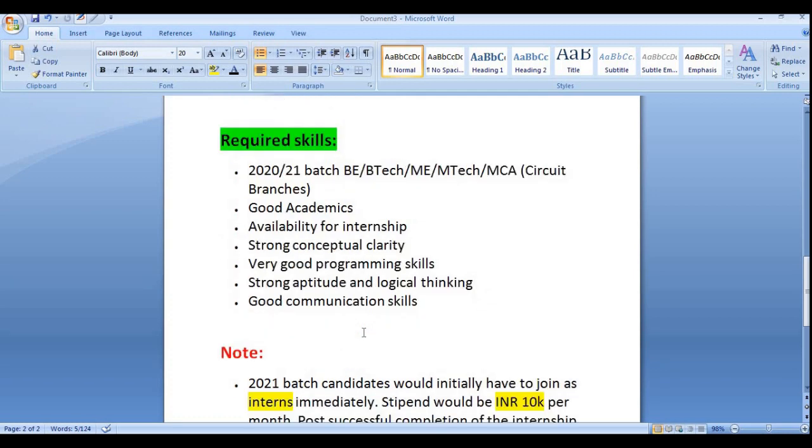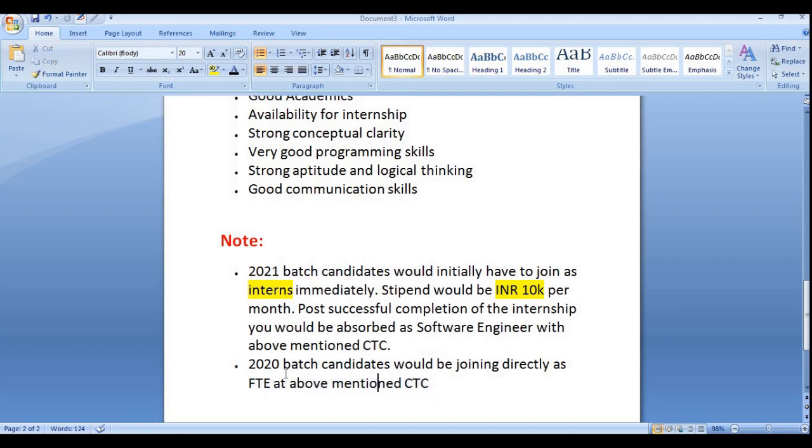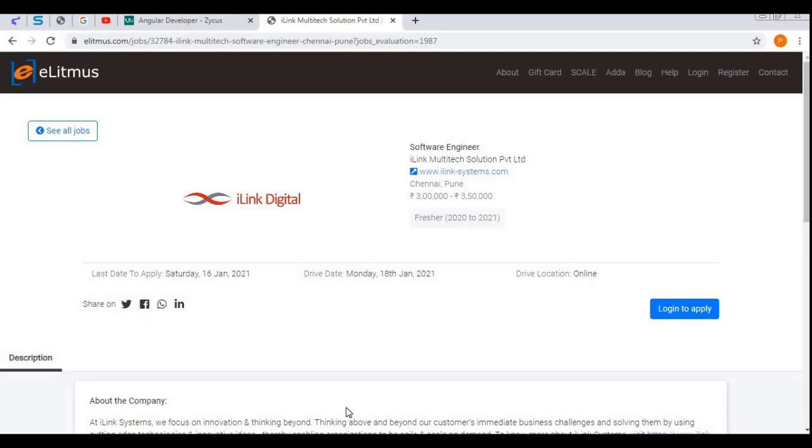For 2020 pass-out or batch candidates, you will be joining directly as a full-time employee with the mentioned CTC — that means you will be getting 3.5 LPA. Now let me take you to the official portal where you can apply for this job role.